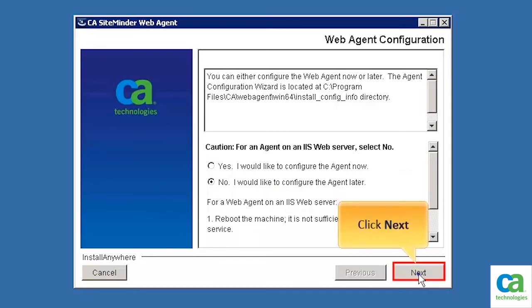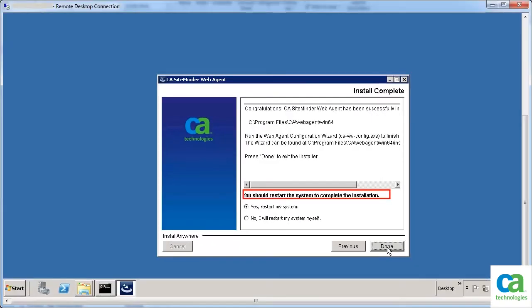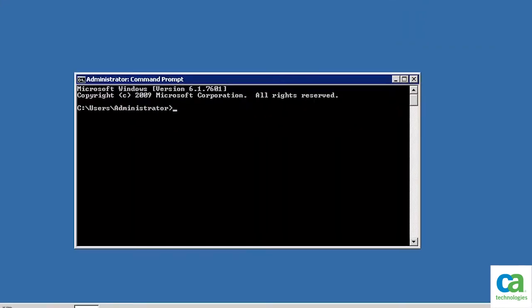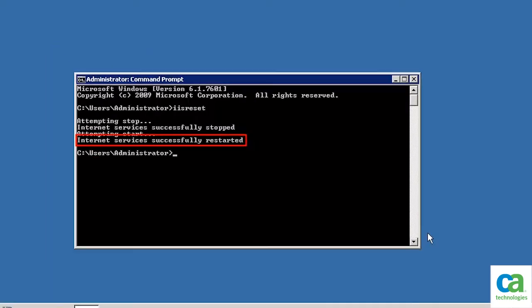Then click Next. The installation is complete. You should restart the system to complete the installation. To continue, select Yes, restart my system, and then click Done. After the system restarts, you need to start the internet services. At the command prompt, type IIS Reset. Internet services are restarted.